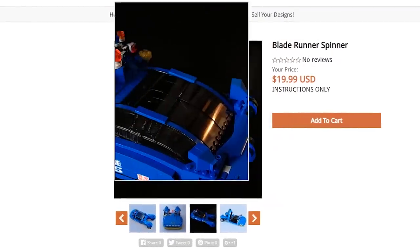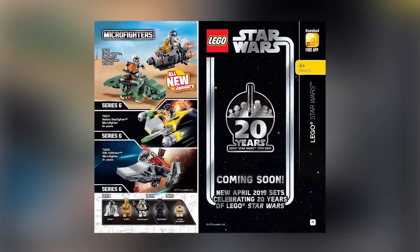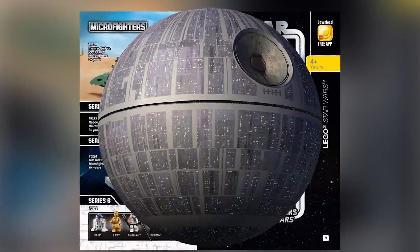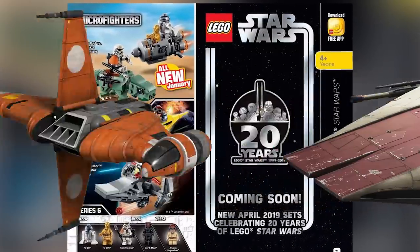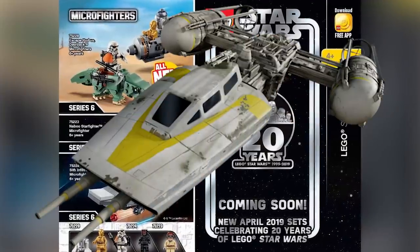To start us off, I just want to confirm that there is going to be Star Wars 20th anniversary sets coming out for April. Right now, there are some pretty strong, confident rumors as to what those sets are going to be. I cannot confirm or deny what those rumors may or may not be, but I am looking forward to a few of them if they end up being true.